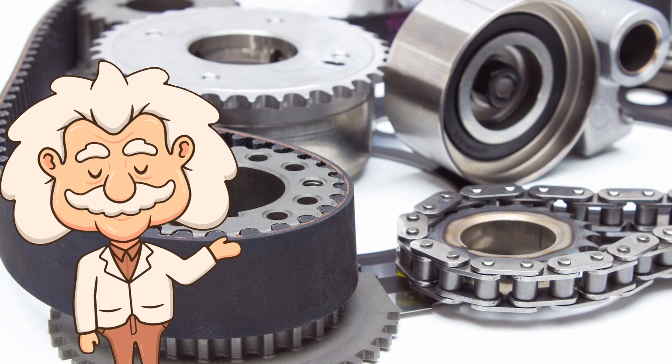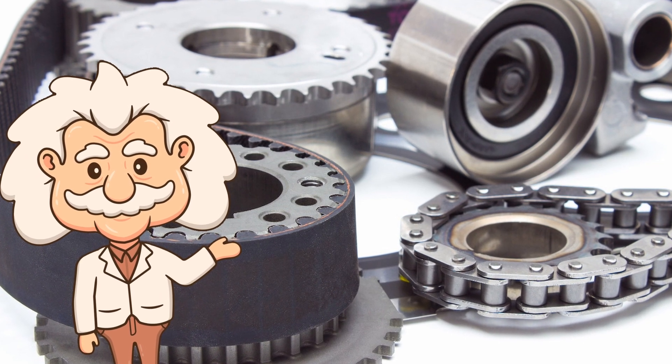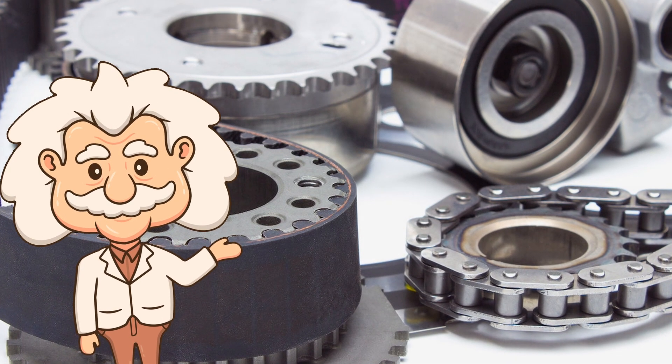So the best choice really depends on your priorities. Want a smoother, quieter, and cheaper engine? Belt. Want something that'll last basically forever if you keep your oil clean? Chain.